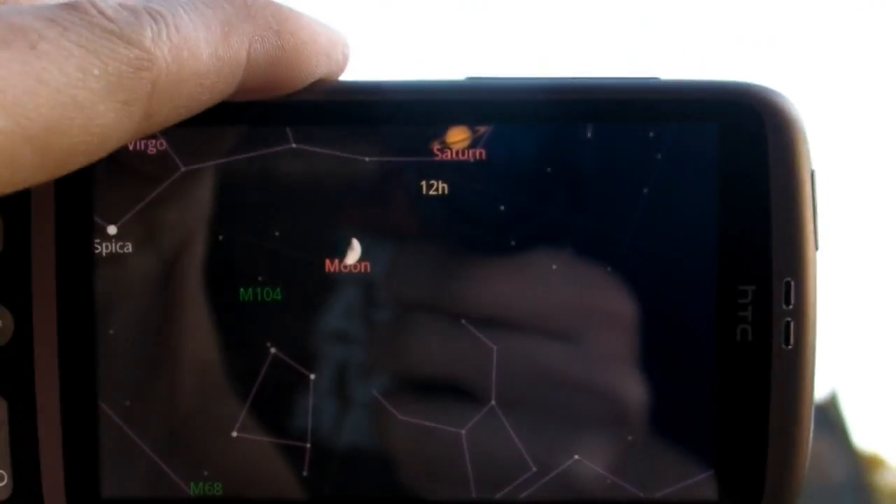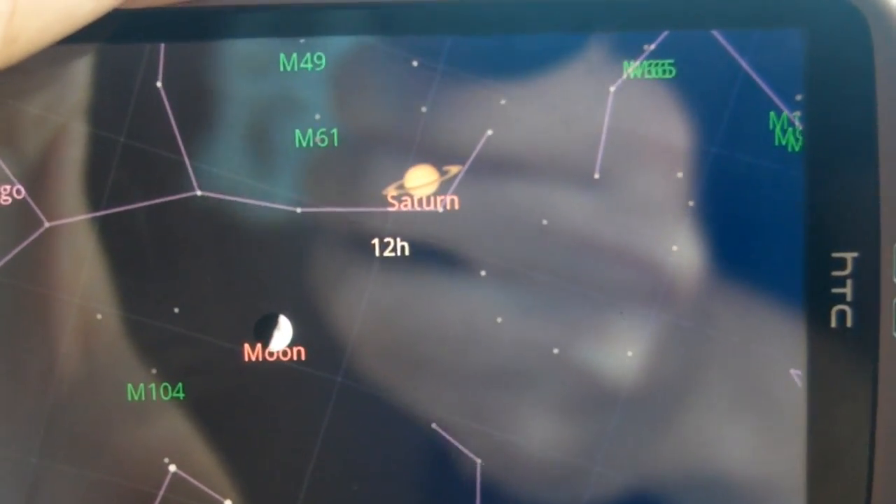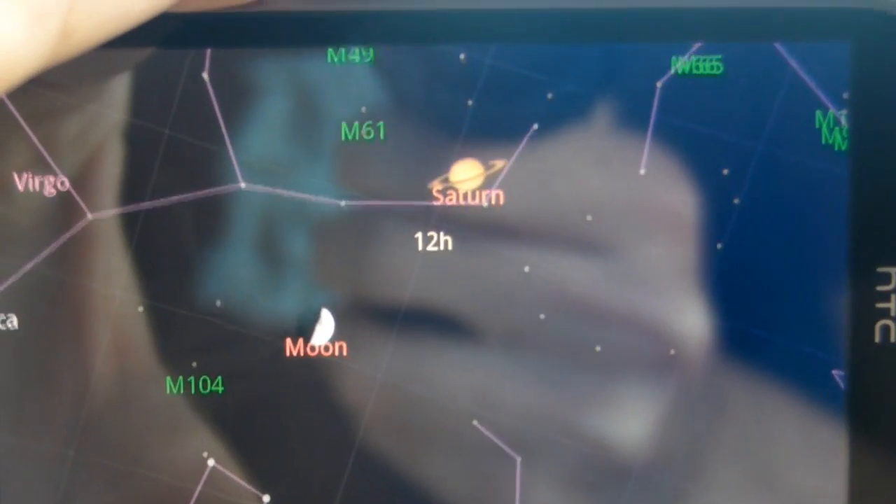And you can see it there as well on the device. Fantastic. And there's Saturn just above it, just in case you're wondering. Absolutely fantastic.